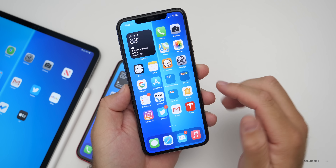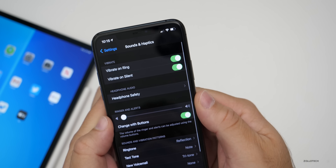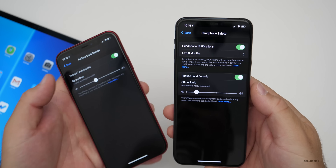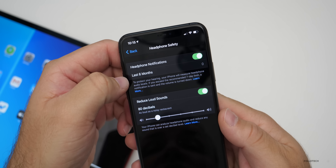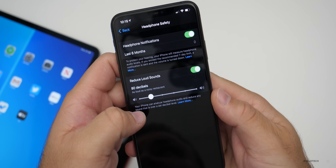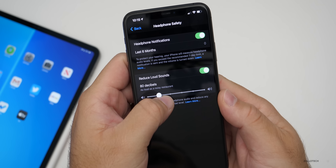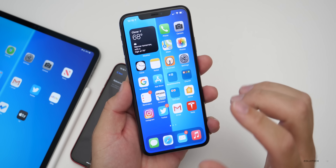Thanks to Matthew Heber for sending along the next one. There's a new headphone safety option under Sound and Haptics. If you go into Settings then Sound and Haptics, you'll see it says 'Headphone Safety.' It's sort of a renaming from the previous version where it said 'Reduce Loud Sounds,' but there are a lot more options now — headphone notifications, last six months tracking, reduce loud sounds, and a decibel slider. At 80 decibels it's about as loud as a noisy restaurant; sliding up gives city traffic, motorcycle, car horn, and so on.